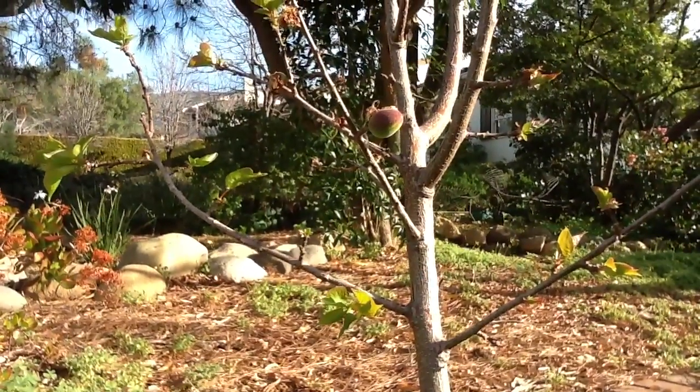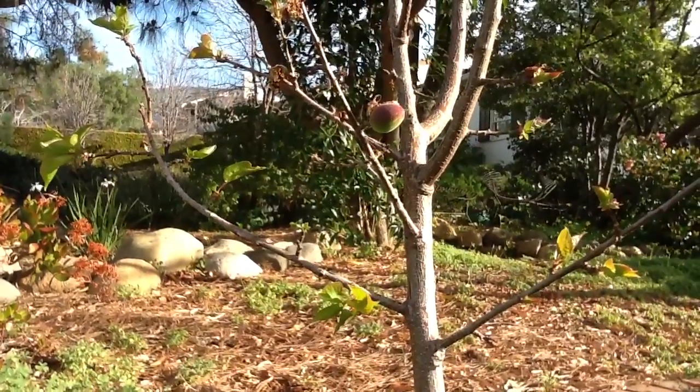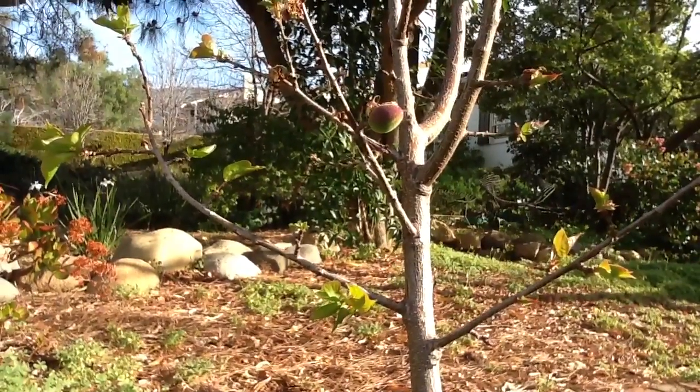Given that it's President's Day, it's too bad this isn't the first cherry of the season, but cherry trees don't grow very well in Santa Barbara.